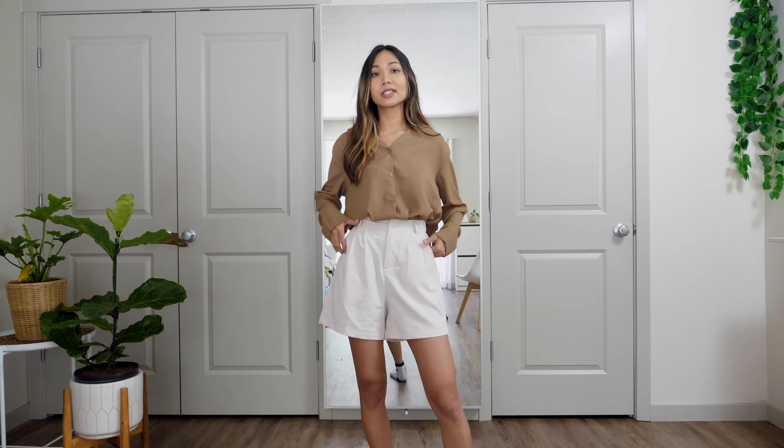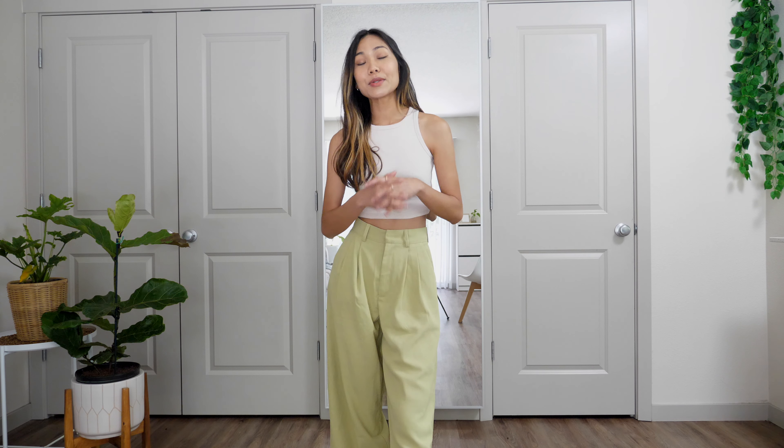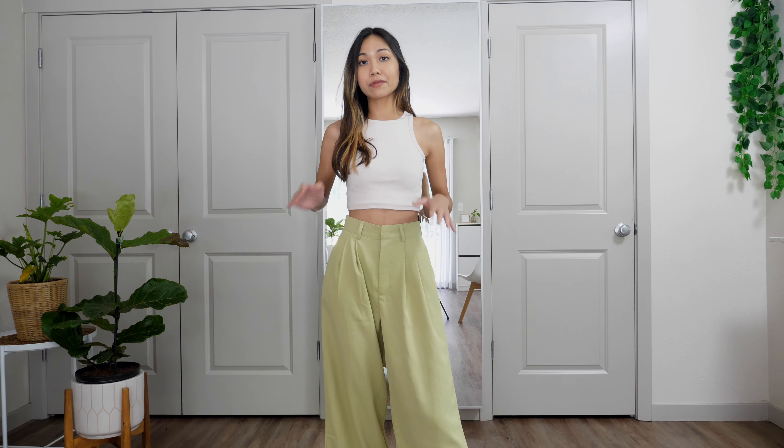Last but not least for shorts, I have this almond high waist violet shorts in size S. Finally a size S that fits me perfectly! This is very comfy with really nice material, and I'm obsessed with it. The price is great — I got this for $18. I styled it with a blazer and it looks so nice. It gives a minimal style and you can go either formal or casual with it. It has two pockets on the front.